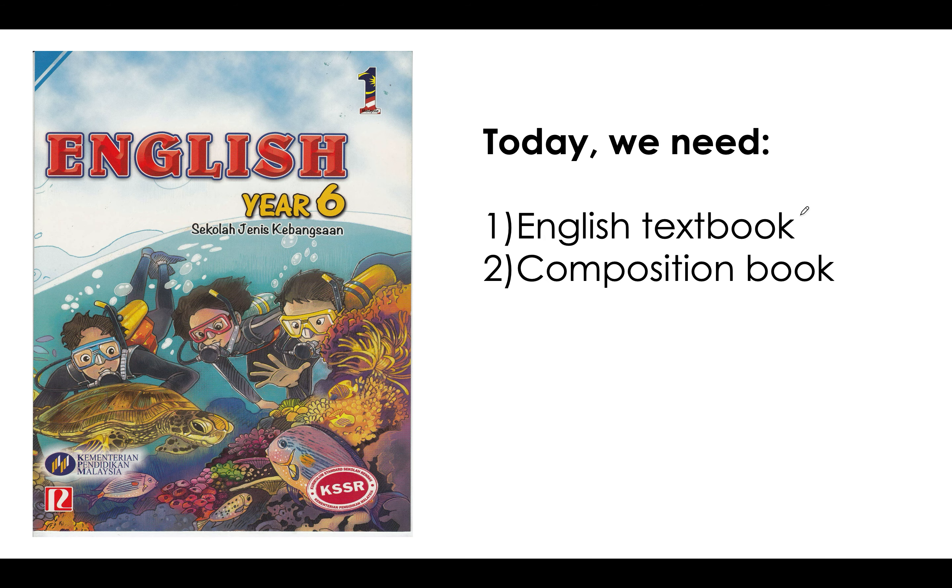Okay, so today we need the English textbook and also the composition book. Our composition book has been returned to all of you, I believe. And let's start.